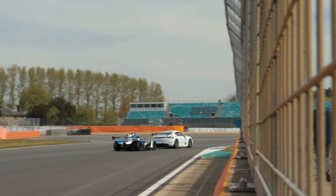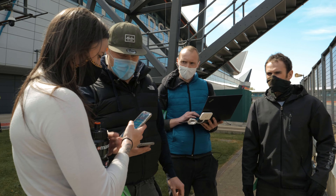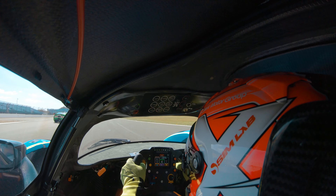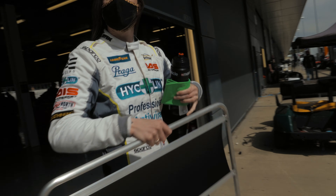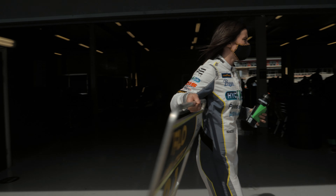Just got out of the car from qualifying, currently P1. It was tricky to put it together — there's so much traffic out there — but the job's done now so hopefully we can keep that position for our first race. P1 in quali, starting on the front row. Yeah, I'd love to see it. Nice.